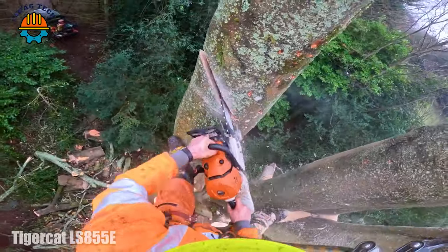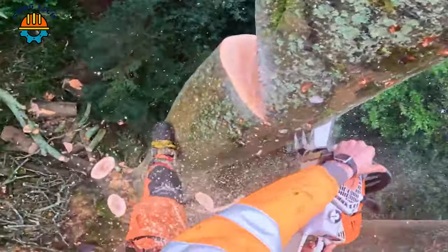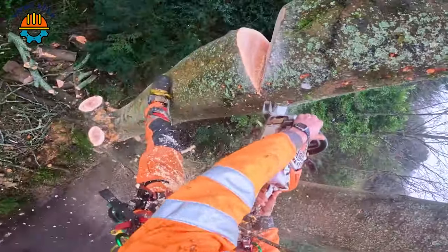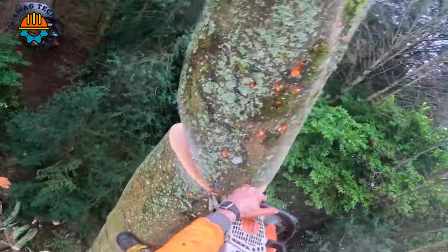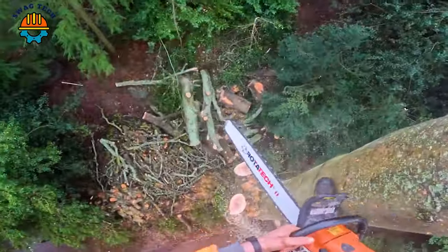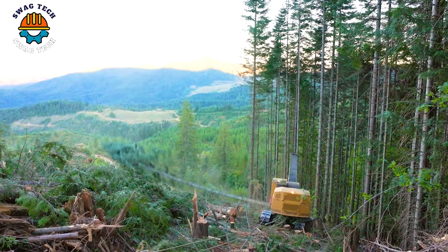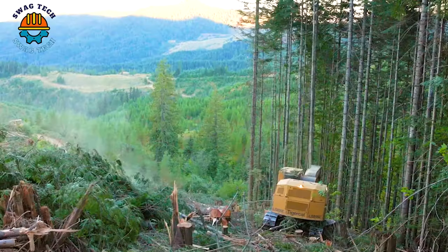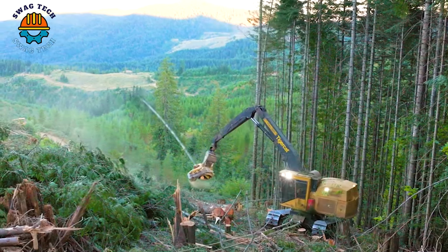Experience the awesome power of the TigerCat 155e as it conquers the jungle. With a capacity of 380 horsepower, ensuring fast and effective wood cutting, and outstanding reach and incredible felling capacity, this machine stands tall, reshaping the forestry landscape with its sheer power.